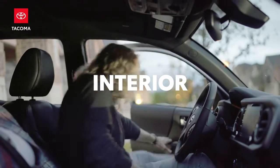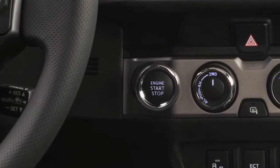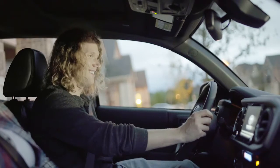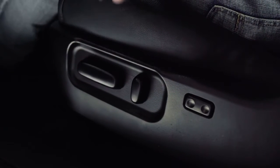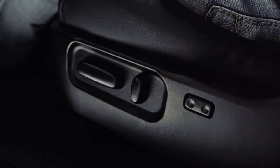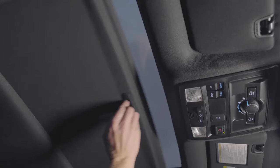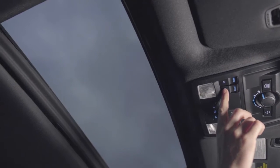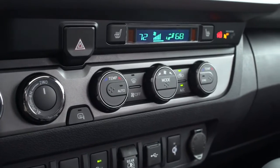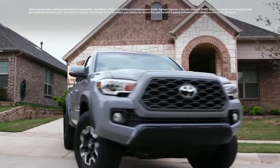Inside, Tacoma surprises with its stylish and well-equipped cabin. The days of utilitarian truck interiors are long gone, and Tacoma makes that point loud and clear. As a great example of Tacoma's perfect blend of technology and comfort, all V6-powered models except SR feature a 10-way power-adjustable driver's seat with 2-way power lumbar support. Similarly, double-cab Tacoma models boast a power-sliding rear window for convenient bed access or fresh air, as well as available dual-zone automatic climate control. Truck or not, Tacoma ensures that you'll always be looking forward to the next drive.